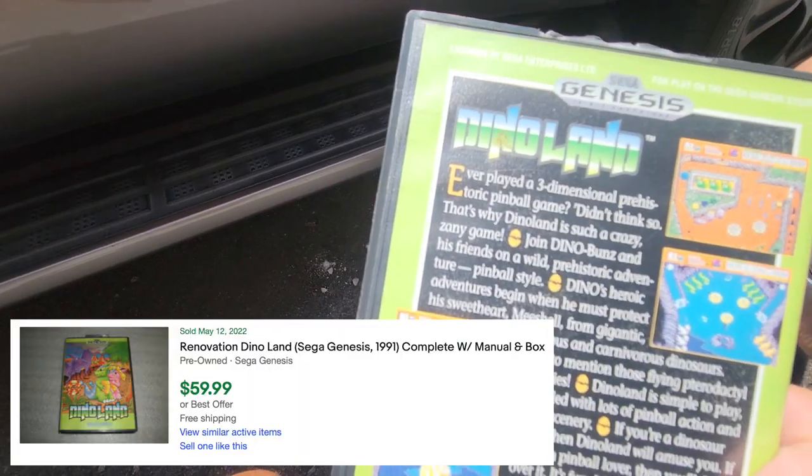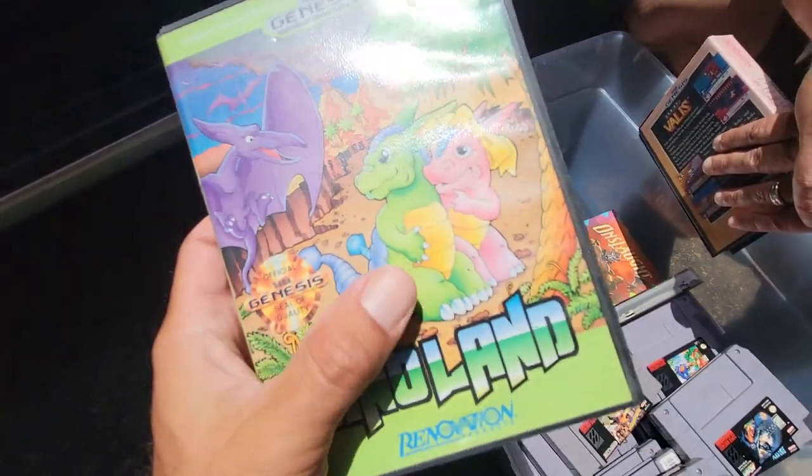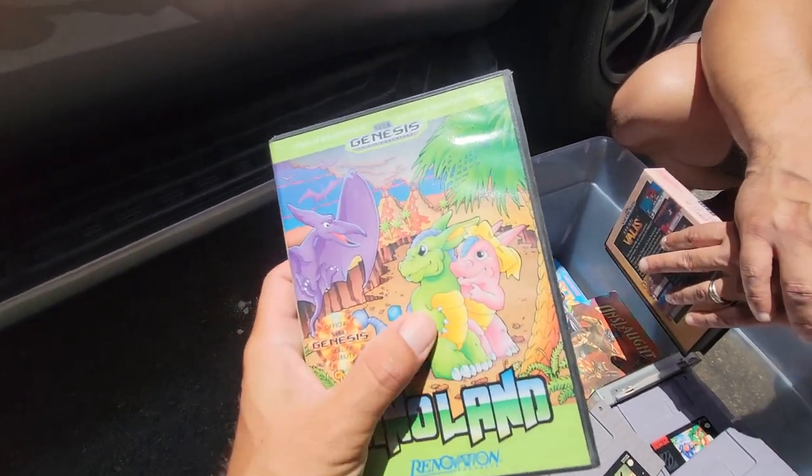Dino Land — oh, that's super cool. It's like Jurassic Park Pinball. Look at the characters, they don't look very exciting to be honest. Ducky and Petrie, all that, yeah.